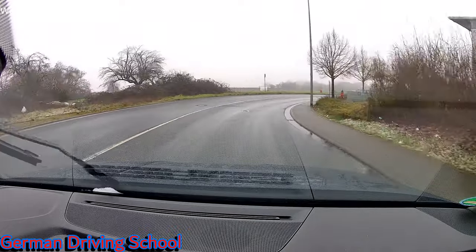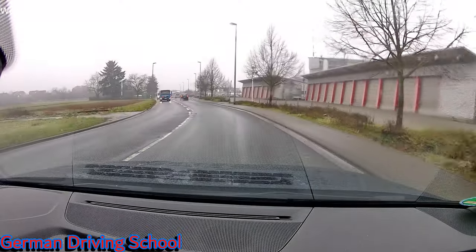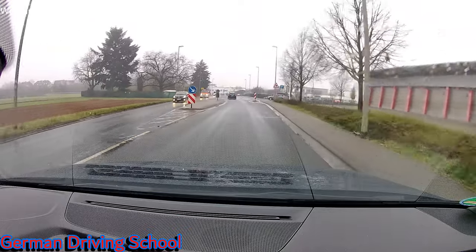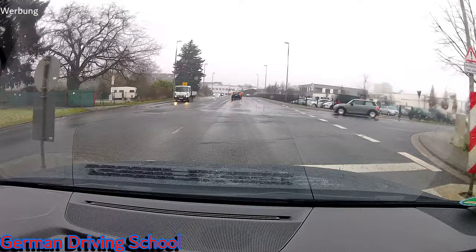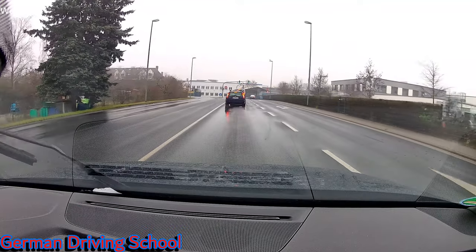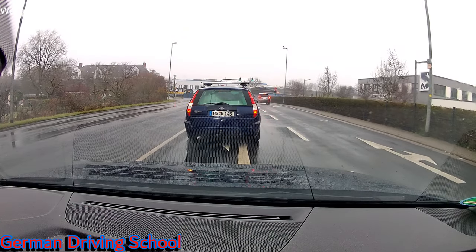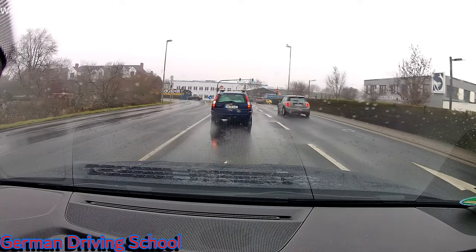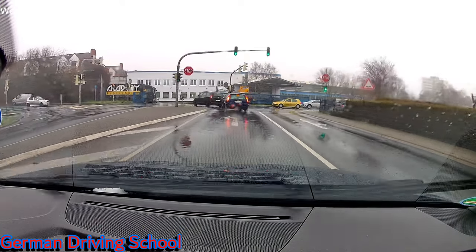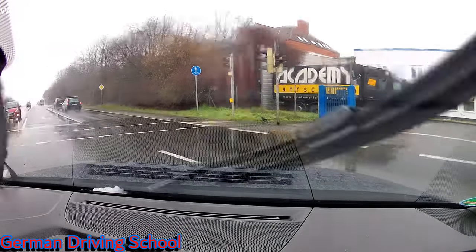The examiner asked three questions before we started. Question one: please switch on Abblendlicht — the dipped headlights. Question two: please switch on the wiper — Bitte schalten Sie den Scheibenwischer ein. Question three: what's the minimum tread of your wheels? How many millimeters minimum? Wie viel Millimeter ist die Mindestprofiltiefe am Reifen? And the answer is 1.6 mm.